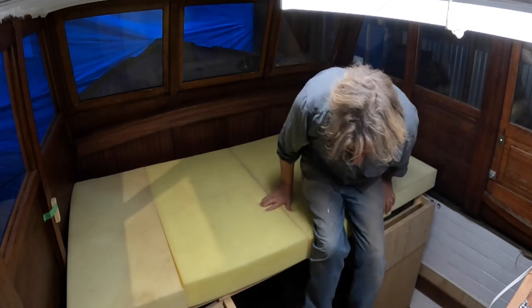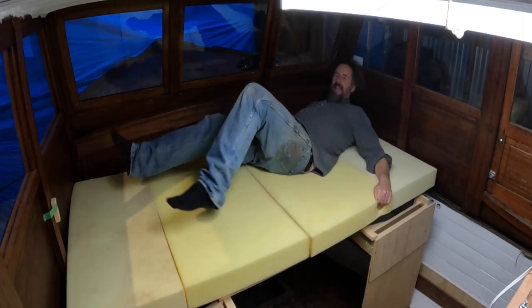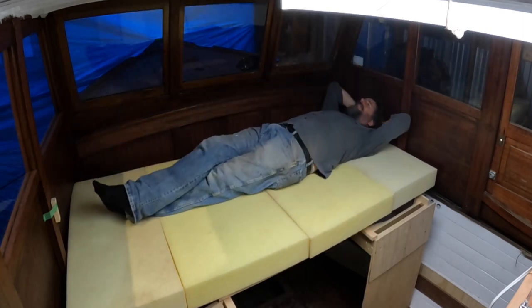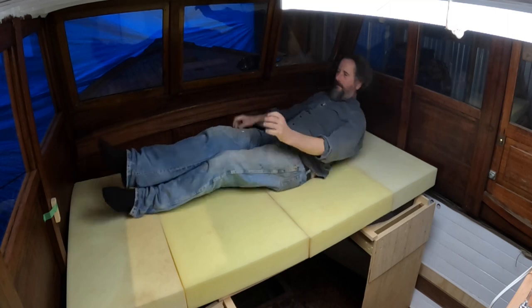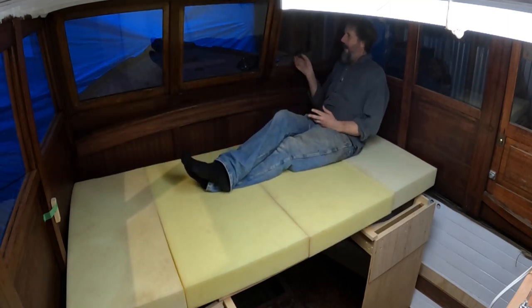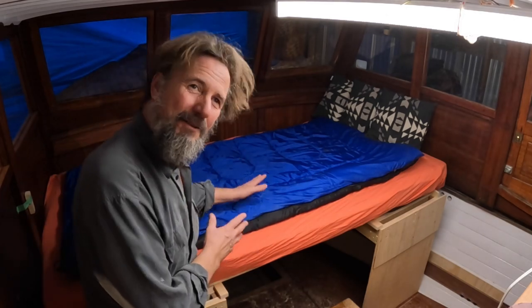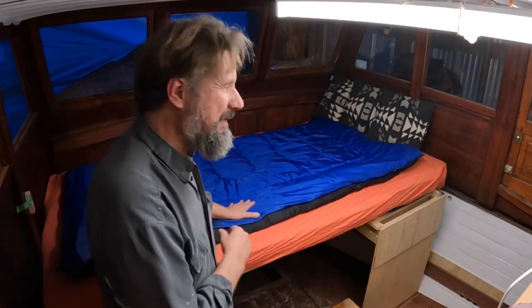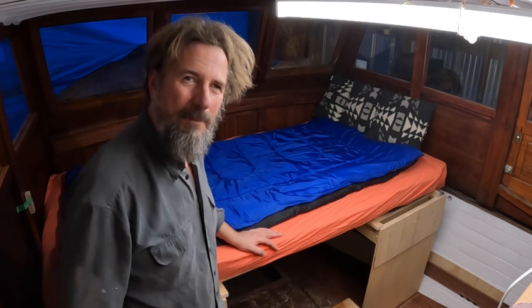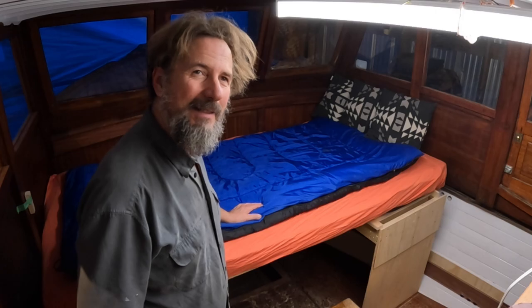Holy moly. Seriously long, very comfortable, a cozy place to sit up and with that same fantastic view. I love it. I freaking love it. Well, it's not the Ritz, but it looks pretty cozy to me. I'm pretty excited about this. Might run into town and splurge on some nice new bedding tomorrow. I'm going to sleep well tonight.